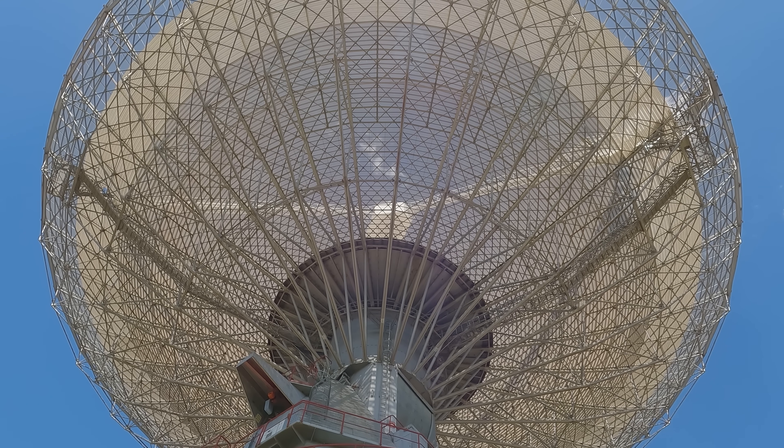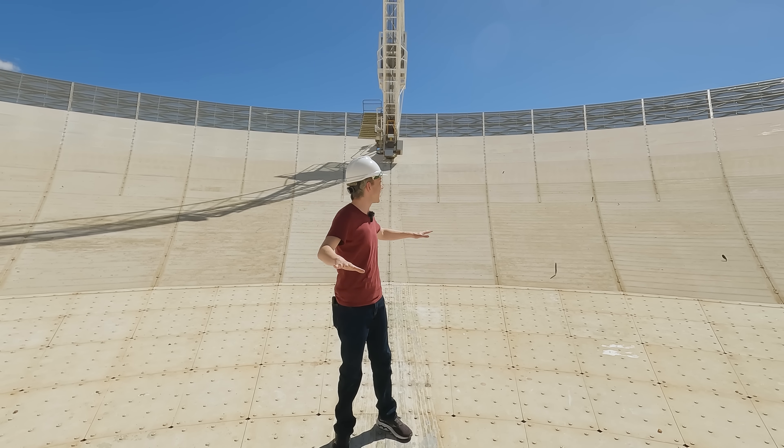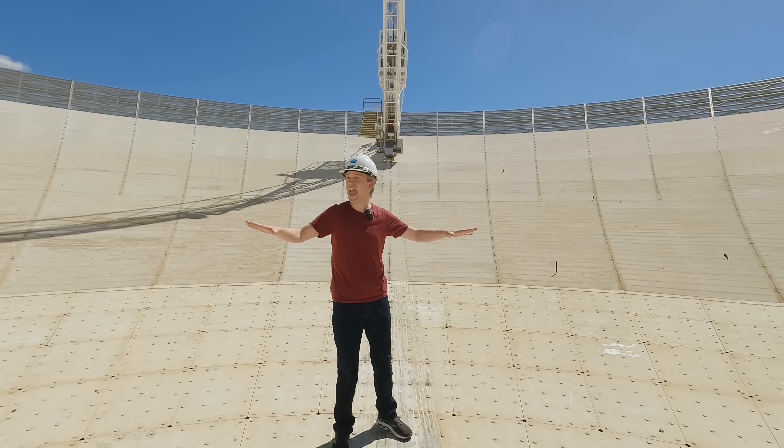This is so weird because the clouds are rotating. I know the dish is rotating, but I cannot see anything.